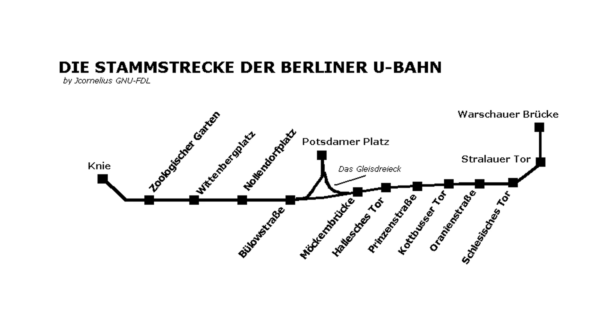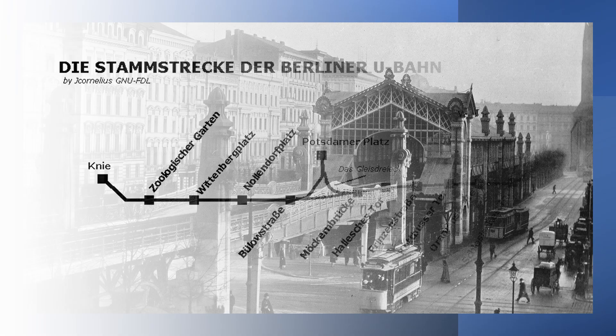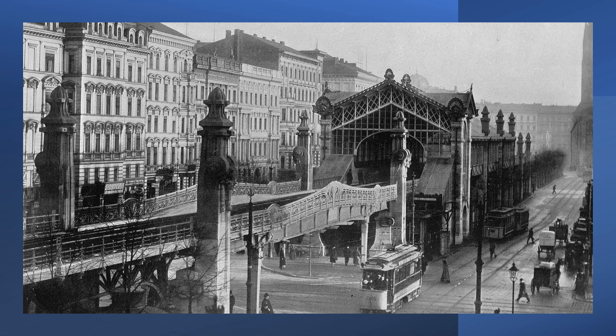There is a spur at Gleisdreieck going up to Potsdamer Platz. Gleisdreieck is the word for a triangle, 'Gleis' just being the word for track or line. Continuing along the western section, you come to Bülowstraße. This is Bülowstraße station, with Potsdamer Straße running from left to right.